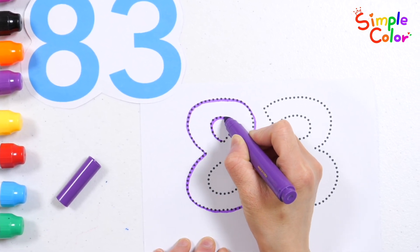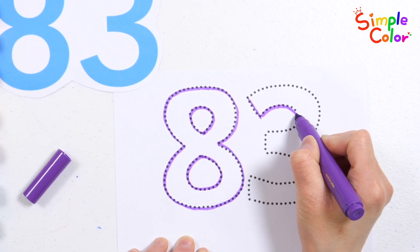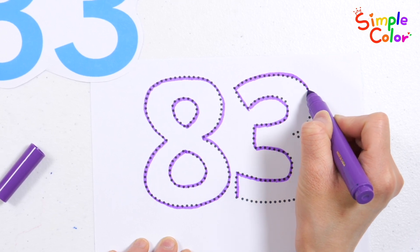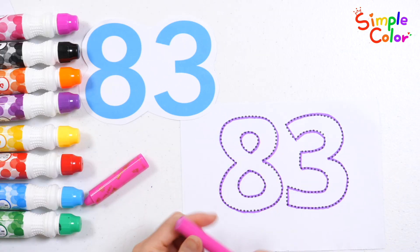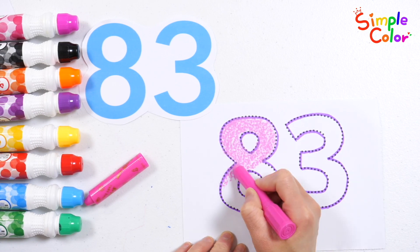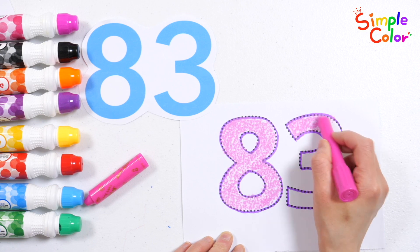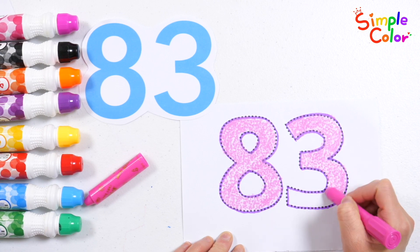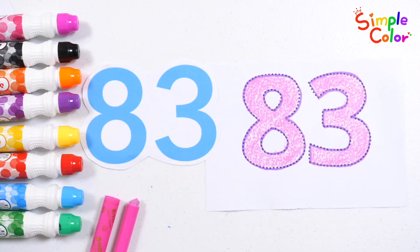83! Shall we color the number 83 with pink crayon? 83! Great job!